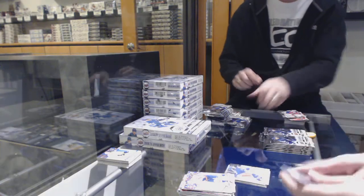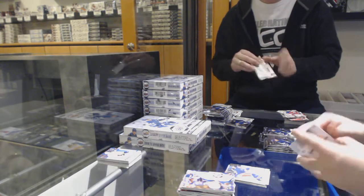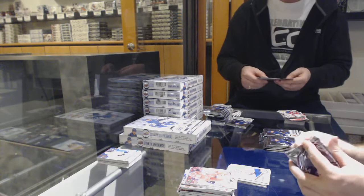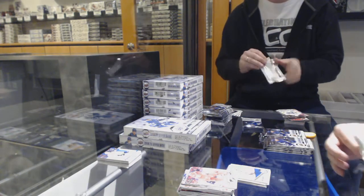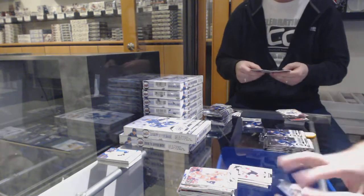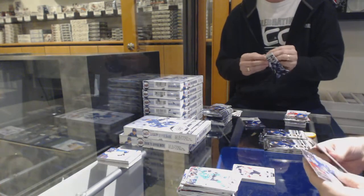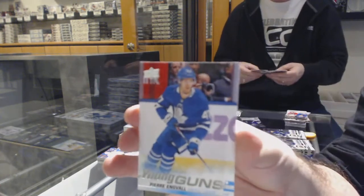Canvas of Trouba for the Rangers. Islanders — Semyon Varlamov. OPC Retro. How many boxes tonight? Like 80? We've got a lot. Subban for the Devils. Young Guns — Pierre Engvall. It'll probably be about three or four hours straight of opening — all the breaks are pretty much filled.